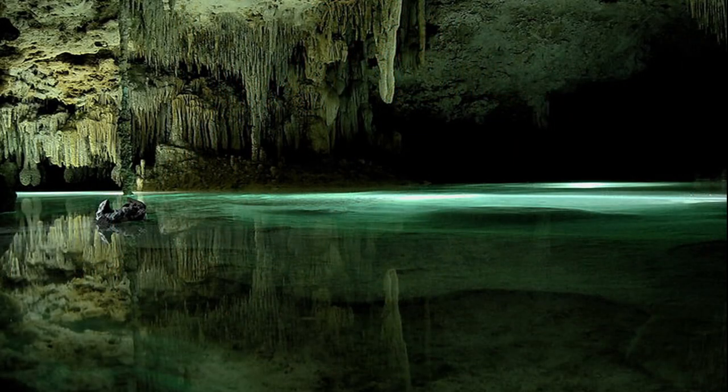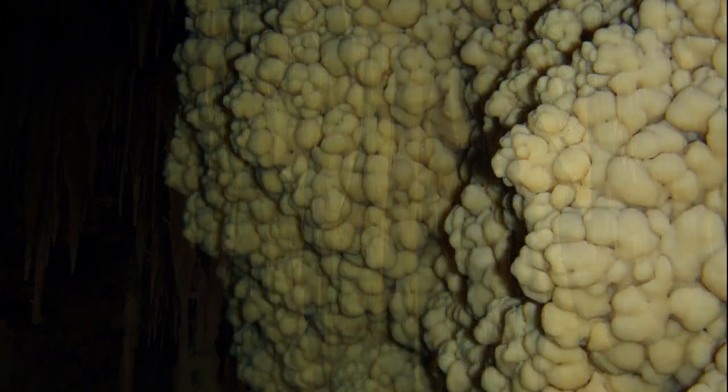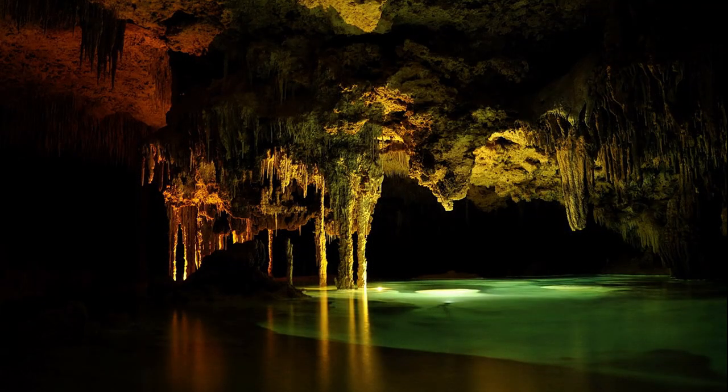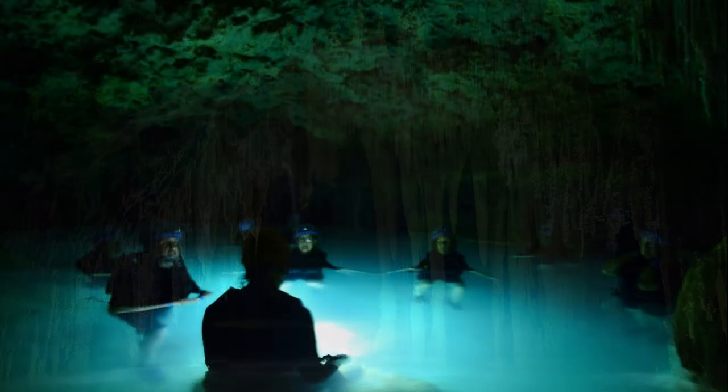There are many different types of formations, from stalactites and stalagmites to popcorn fossils and halsites and columns all through the cave system. As you go through the cave, you discover many sights and wonders that are just amazing to behold — it's just a beautiful, beautiful sight.